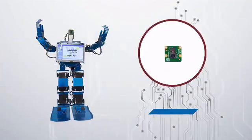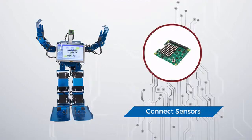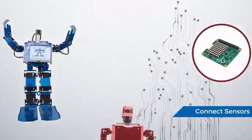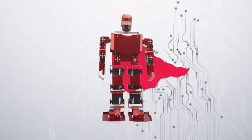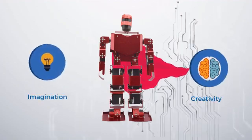Its Raspberry Pi core lets you connect a camera to it and make it a guarding bot, connect sensors to it to make it intelligent, give it a voice, or put a cape on it and make it fly. It all depends on your creativity and imagination.